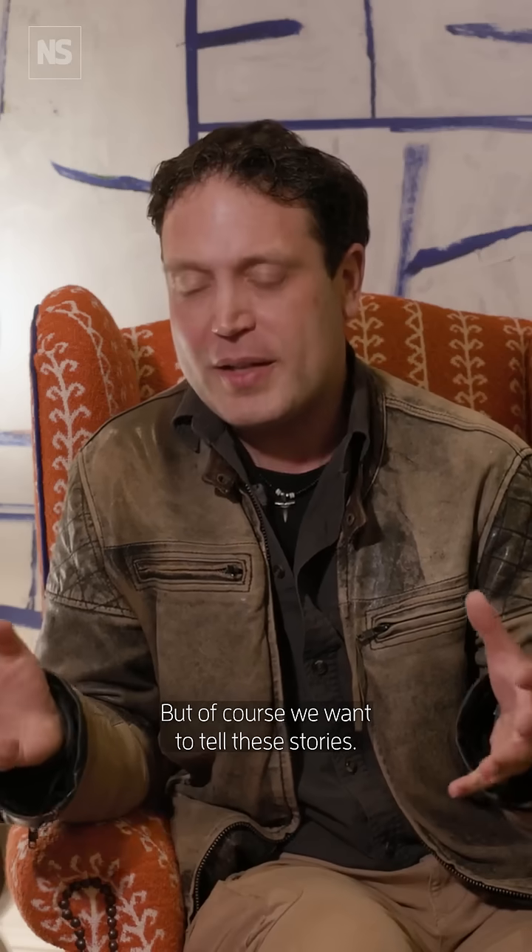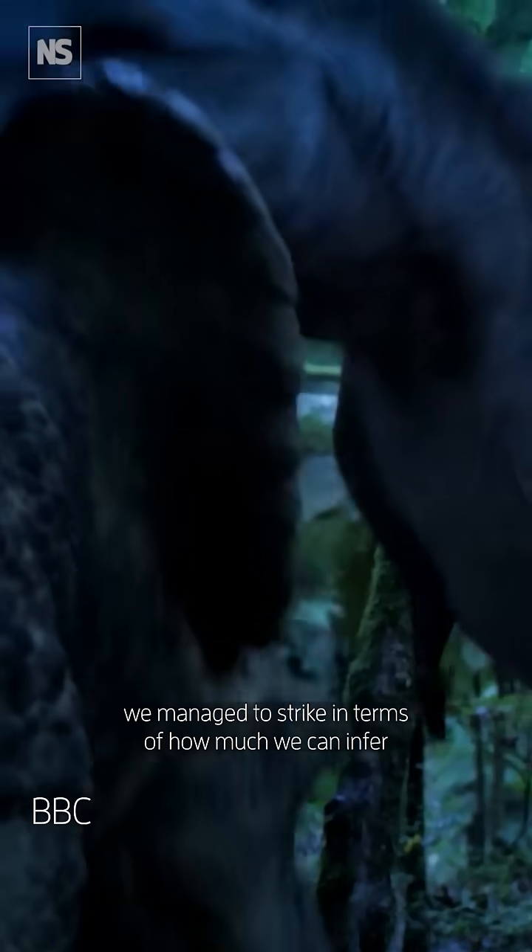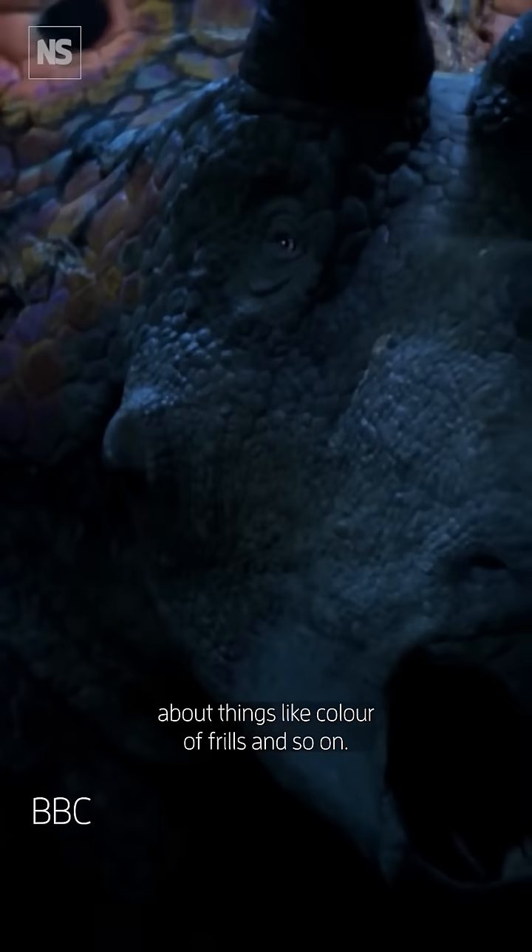But of course we want to tell these stories, and I think we're quite happy with the balance we managed to strike in terms of how much we can infer about things like colour of frills and so on.